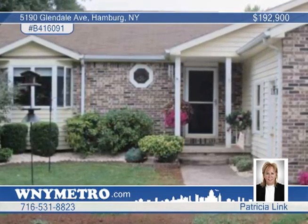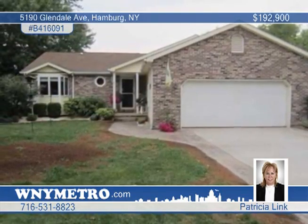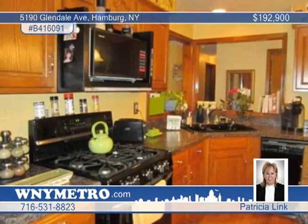Patricia Link can place you in this magnificent, sprawling brick and vinyl ranch. This three-bedroom, two-bath home in Hamburg was custom-designed with the finest amenities.